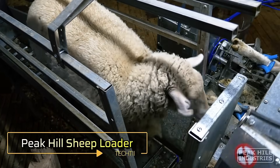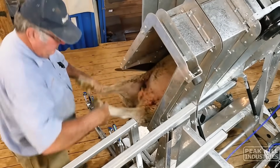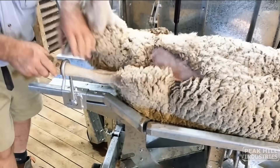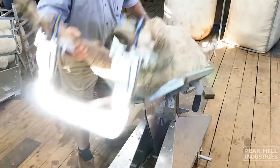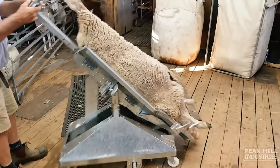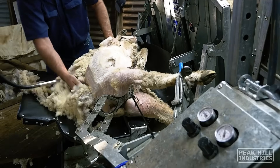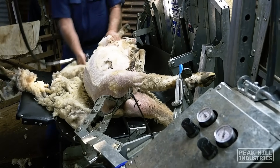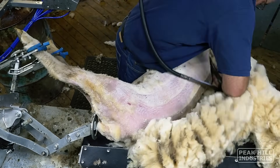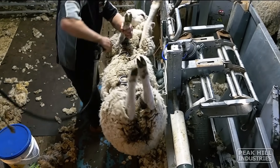Peak Hill Industries has developed a specialized sheep loader designed to handle ewes, rams and even the largest of sheep with ease. This innovative machine eliminates the need for heavy lifting, catching and dragging, making the process of managing livestock significantly safer and more efficient. The sheep loader uses compressed air to securely hold and rotate the sheep, positioning them perfectly for various tasks such as loading onto cradles, shearing wool or general animal care. This automated approach reduces physical strain on workers and improves animal welfare and productivity.